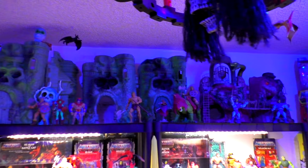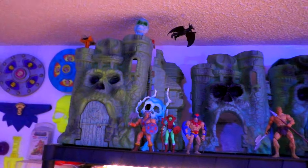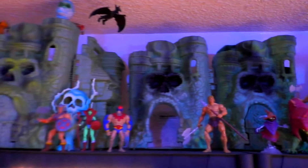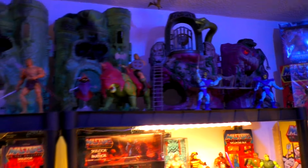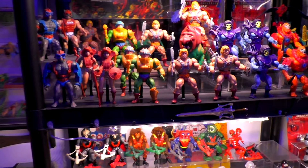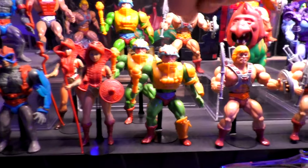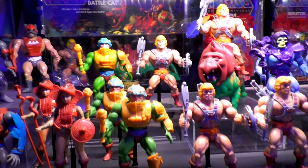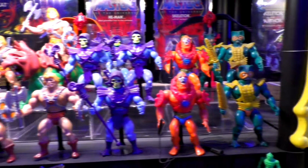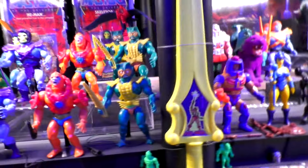Moving over here to my vintage MOTU display! The top has changed a little bit. You've got the original release of Castle Grayskull with the masked painted eyes — haven't done a video on that yet, but coming up. And some other stuff we'll talk about in videos coming up! Then my Snake Mountain that I painted. Getting into the figures as usual, because we all love them! I got some new figures recently — there's a Malaysian Man-at-Arms and a Malaysian Beast Man!